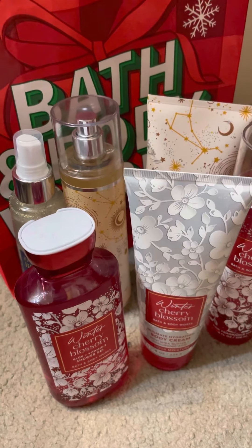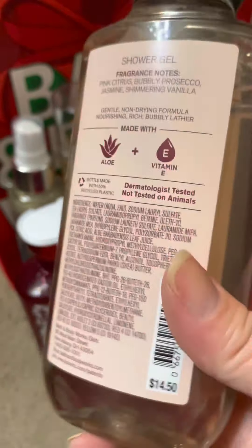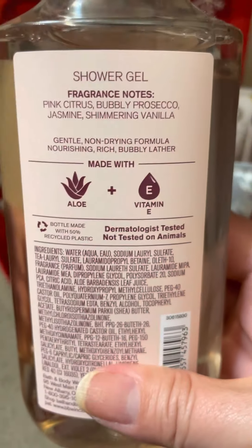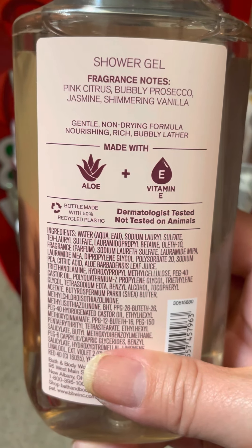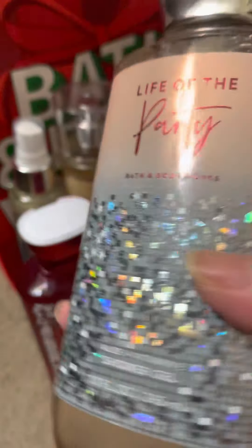I went ahead and picked up Life of the Party. It is pink citrus, bubbling prosecco, jasmine, and shimmering vanilla. I grabbed this just in the shower gel.